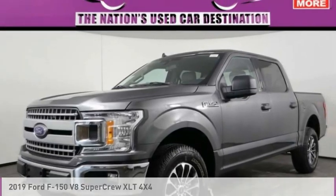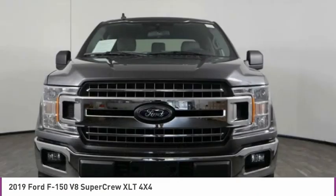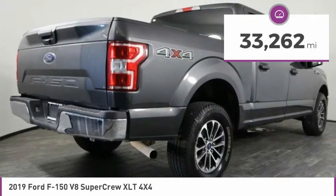Make a great choice today with this must-have ride. Learn more about this vehicle by contacting the dealership today and complete your driving dreams. It is priced below $35,000 and has less than 35,000 miles.